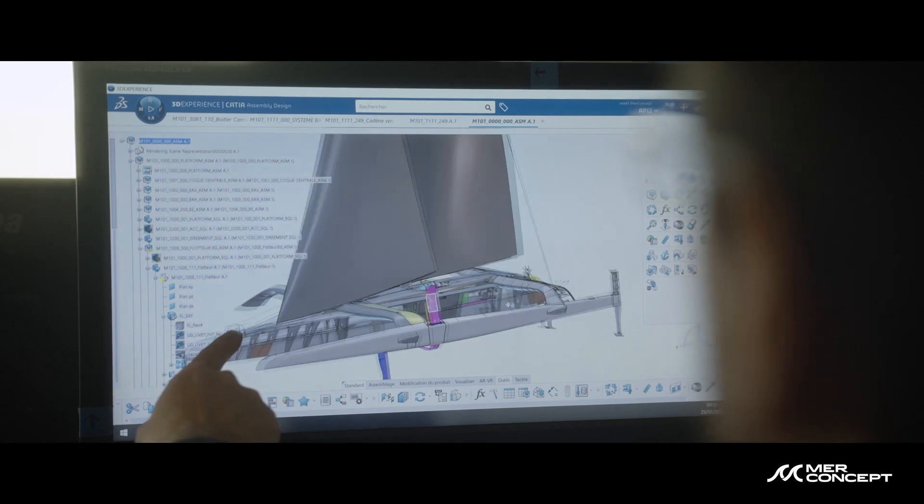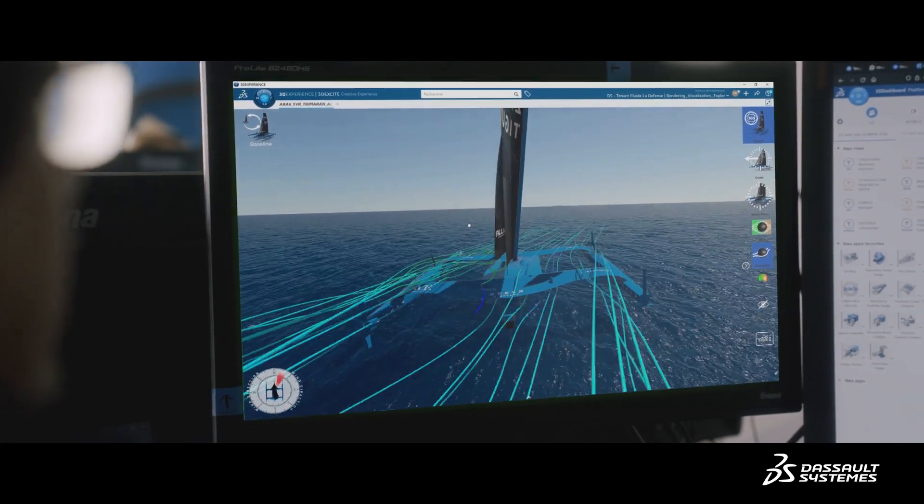Thanks to 3D Experience, we have great renderings where we can see the flow lines that we call Streamline, so we can see air wrap around the Trimaran. We should achieve a 70% gain in the aerodynamic drag of our Trimaran.